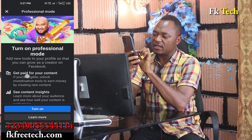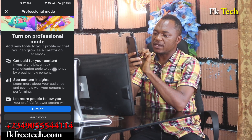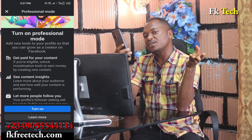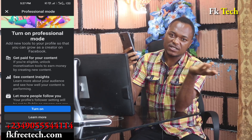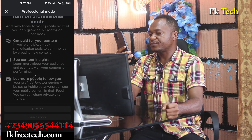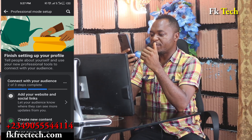It will say 'Get paid for your content.' When you turn on professional mode and put a video, they pay you. People watch the video, they collect the data and convert it into dollars and send it to your bank account. So turn on professional mode — let's turn it on now.